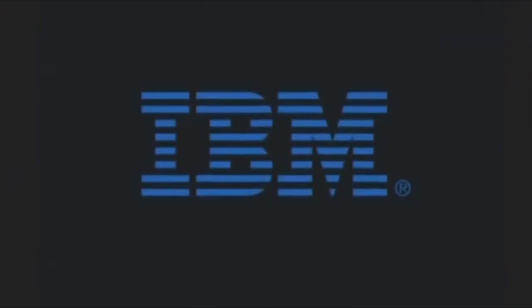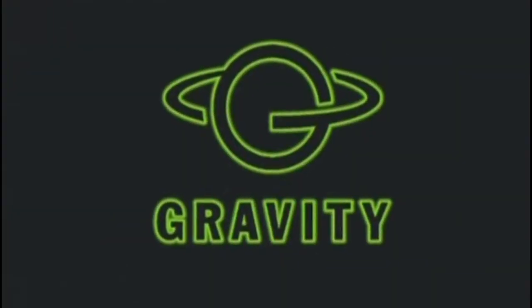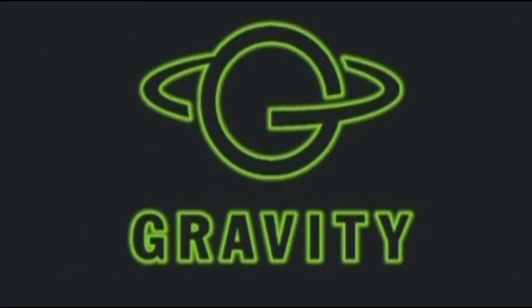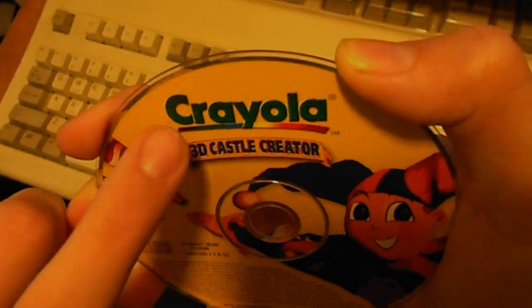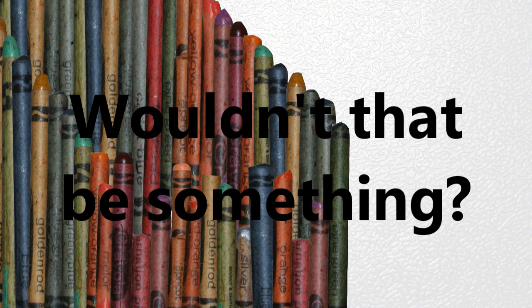3D Castle Creator was published by IBM of all companies, and developed by a company called Gravity in 1998, and you'll see why this company name is so ironic later on. And it was sponsored by Crayola. Now I don't know what castles and Crayola have to do with anything, but maybe all the castles are built out of Crayola crayons. Wouldn't that be something?